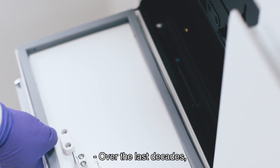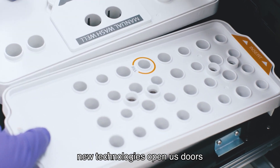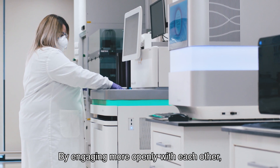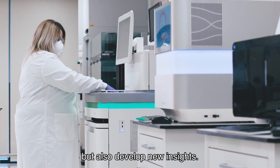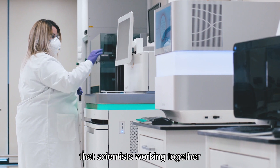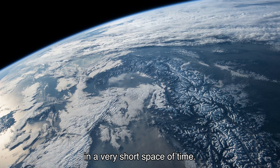Over the last decades, innovation has become a significant way to combat critical social risks and threats. New technologies open us doors to new possibilities and opportunities. By engaging more openly with each other, scientists and researchers stand not only a better understanding of their own work but also develop new insights. I think the last year has shown us that scientists working together can solve major world problems in a very short space of time.